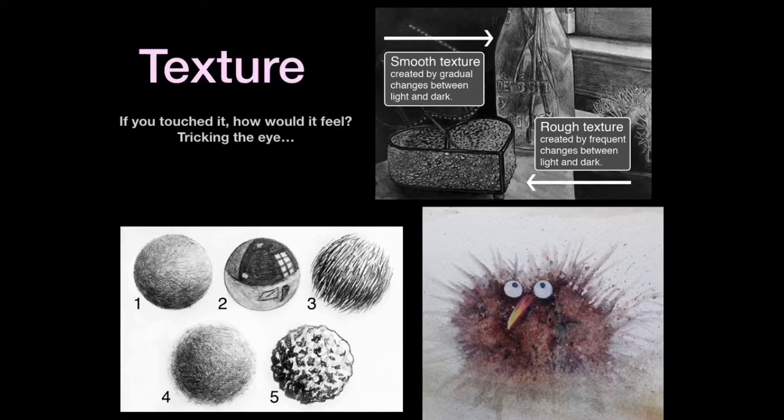It seems that a lot of us are struggling with texture. Just remember, if you touched it, how would it feel? You're tricking the eye. So if you look at these examples, a smooth texture is created by gradual changes between light and dark.